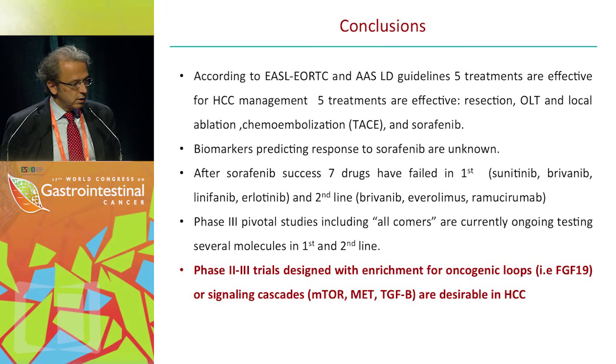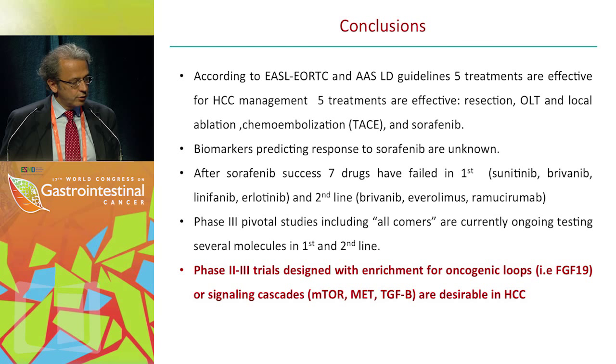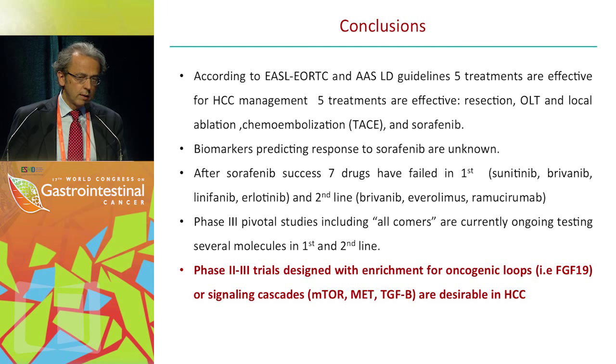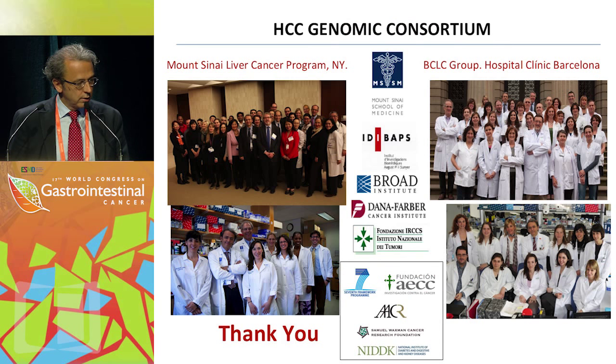In conclusion, Mr. Chairman, according to EASL-ERTC and American guidelines, five treatments are effective for HCC management: resection, transplant, local ablation, chemoembolization, and sorafenib. Biomarkers predicting response to sorafenib are not yet known. After sorafenib's success, seven drugs have failed in first line. In second line, phase 3 pivotal studies including all-comers are currently ongoing, testing several molecules. In first line, lenvatinib; in second line, regorafenib versus placebo, cabozantinib, and apatinib. Phase 2-3 trials designed with enrichment for oncogenic loops — FGF19, MET — and other studies targeting TGF-beta or mTOR signaling are desirable in HCC. Thank you very much for your attention.